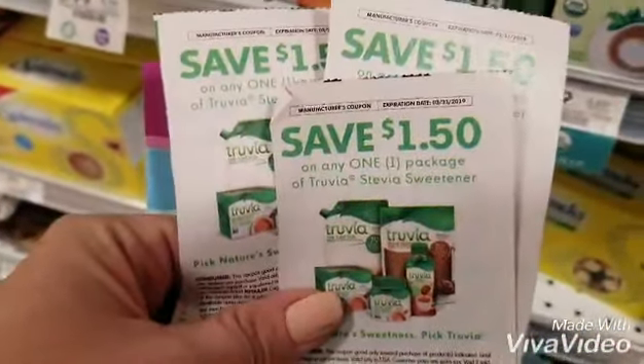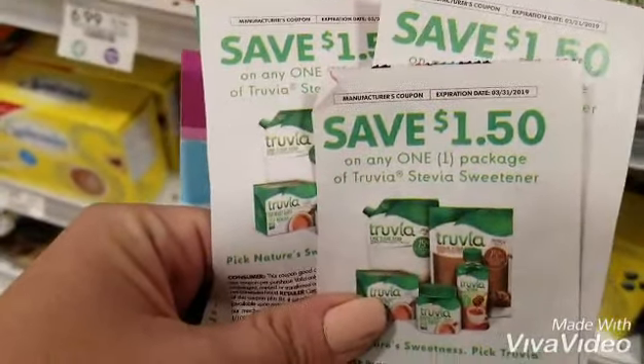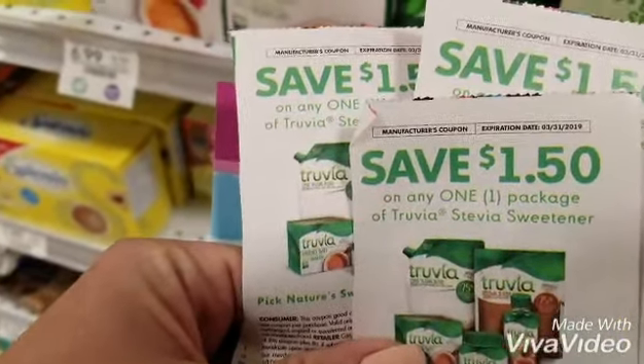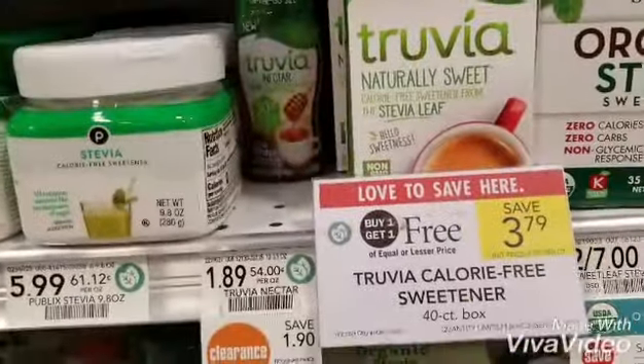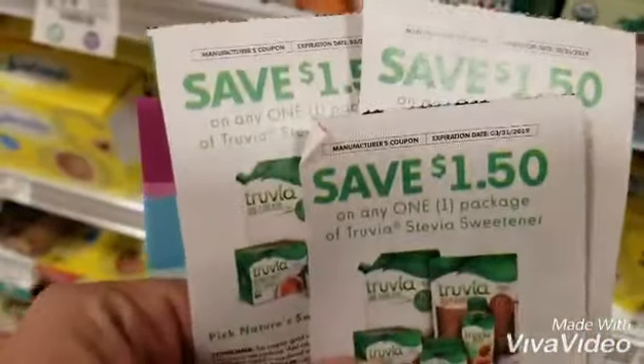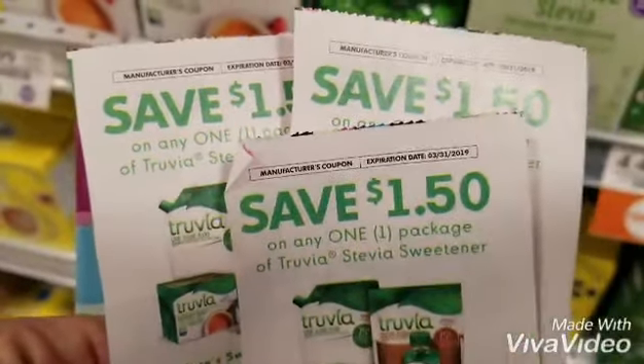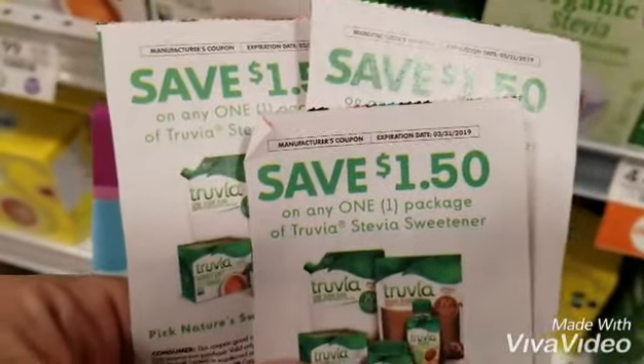Alright guys, so I've decided to come to Publix again — I did pretty well yesterday, so I'm gonna start trying to do a little coupon shop at Publix. They have these BOGO this week, buy one get one free, but they also have these for $1.89. There's a dollar and a half off coupon that makes one of these 39 cents, and I think the other ones will be 40 cents a piece — that'll be pretty nice.